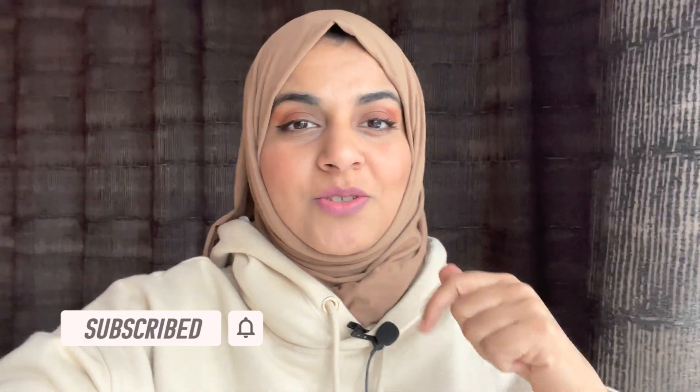Hey guys, welcome to my channel. This is Farah. We talk about building a business on Amazon on this channel. If you're interested in that, please do subscribe.